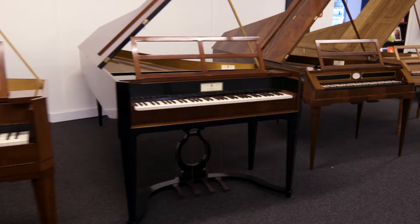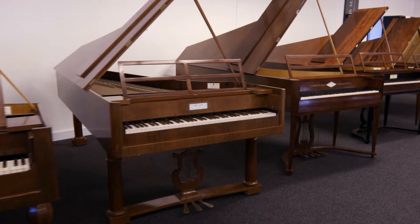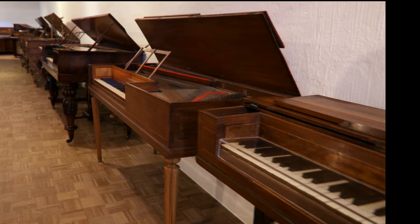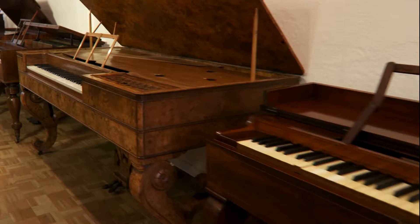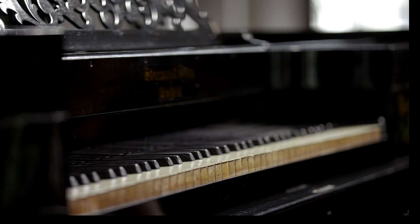Referring to their ancestors, the rectangularly shaped square piano and the grand piano were modelled after respectively the clavichord and the harpsichord. It was only by the second half of the 19th century, when instruments became larger and heavier, that the upright piano gradually replaced the square piano in Europe. It took even half a century longer in the USA.